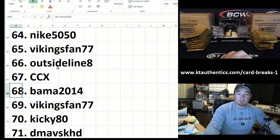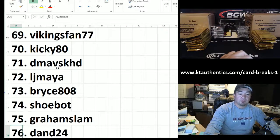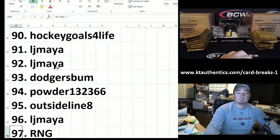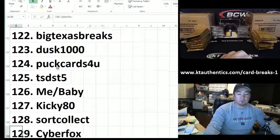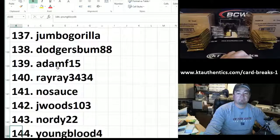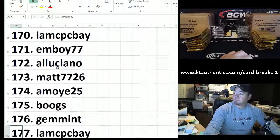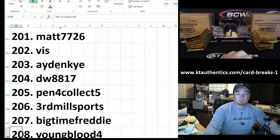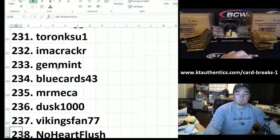Bama 2000, Bama, Bama, Vikings Fan, Kiki 80, DMVS Case, Lamaya, Bryce 808, Shoe Bot. Grand Slam, you got a pack. D and 24. Everybody else from 77 on — just going through the list so everybody knows all their names are here. 239 names total.